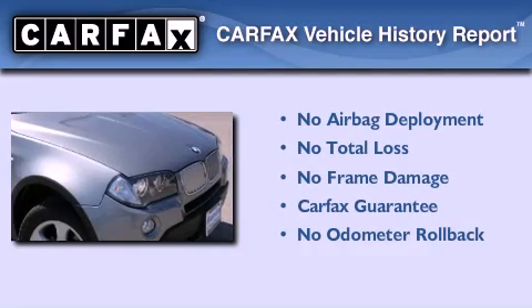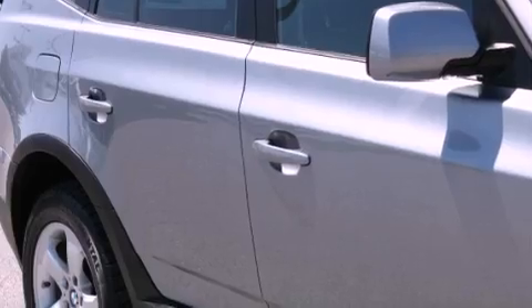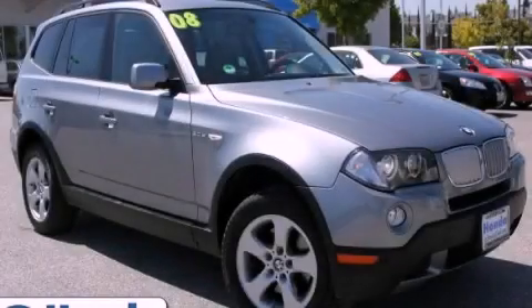Not to mention that this BMW qualifies for the Carfax buyback guarantee. This automobile won't last long at this price. Call and arrange a test drive now.